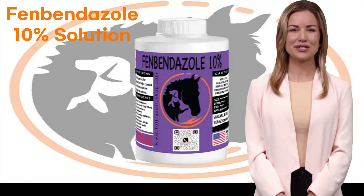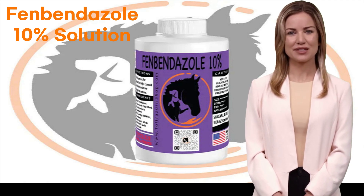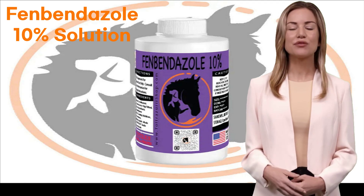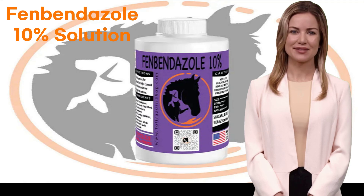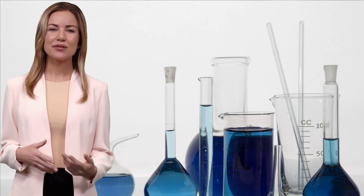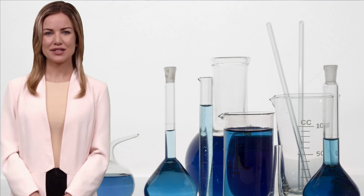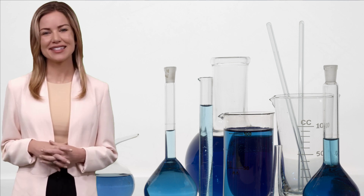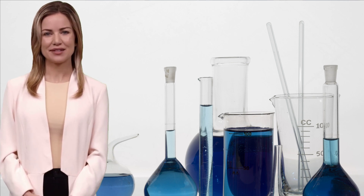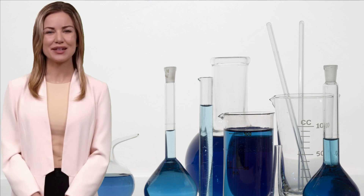Digestive Disturbances. Parasitic infections frequently target the digestive system, leading to symptoms like persistent diarrhea, frequent vomiting, and a noticeable loss of appetite. It's crucial to learn how to differentiate between a regular upset stomach and the potential presence of parasites. Our commitment to your pet's health is unwavering. We provide products like the Ivermectin Drenched 0.8%, a powerful solution designed to address digestive issues stemming from parasitic infections. Rest assured, we're here to support your pet's recovery.